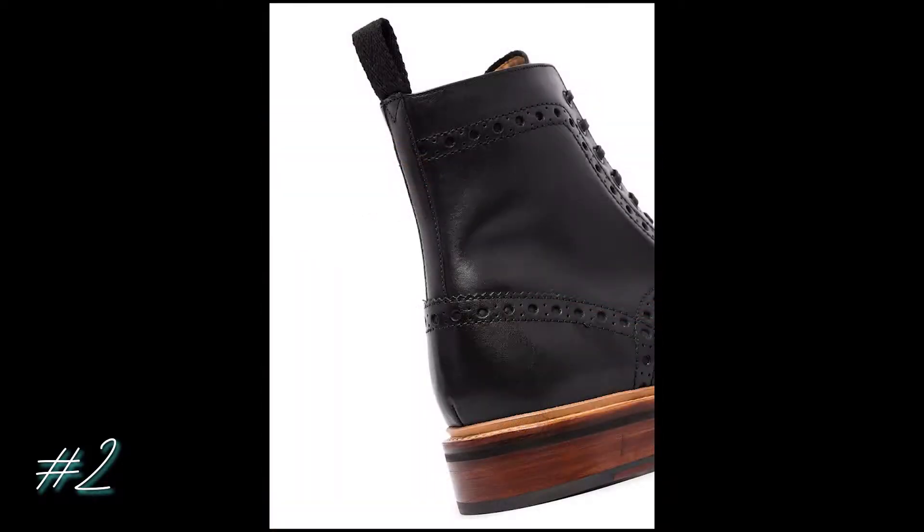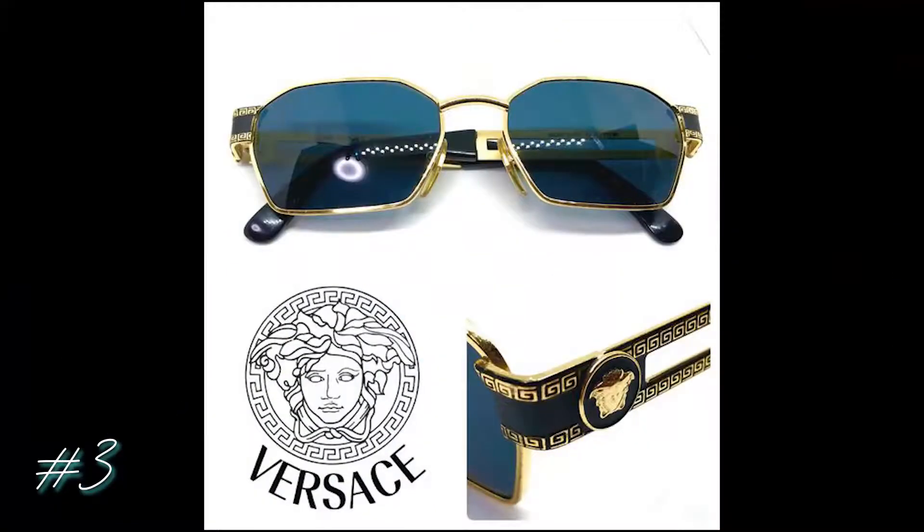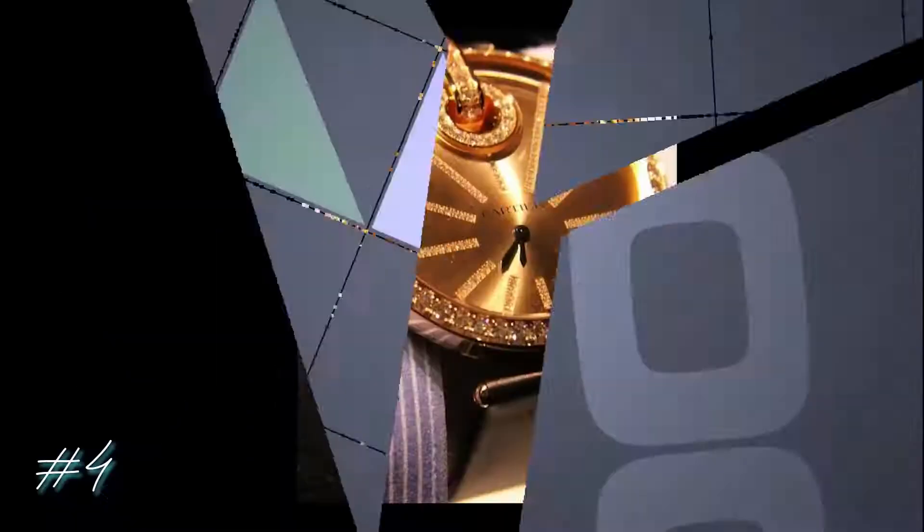My third choice is for when you're feeling especially posh. Pop these vintage Versace sunglasses on and you'll be sure to look like the most important person in the room or on the beach. These will go well with a button-down business shirt or with a plain tee and high-end jeans.